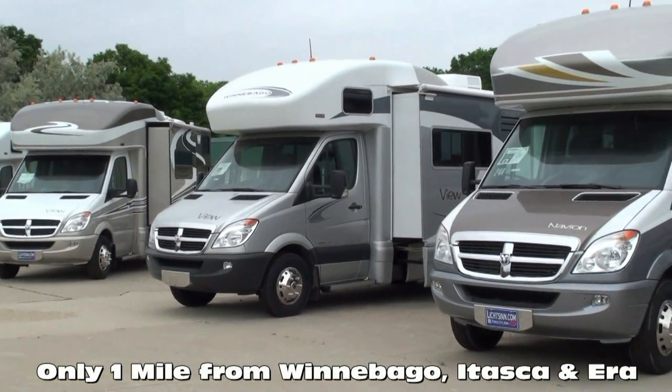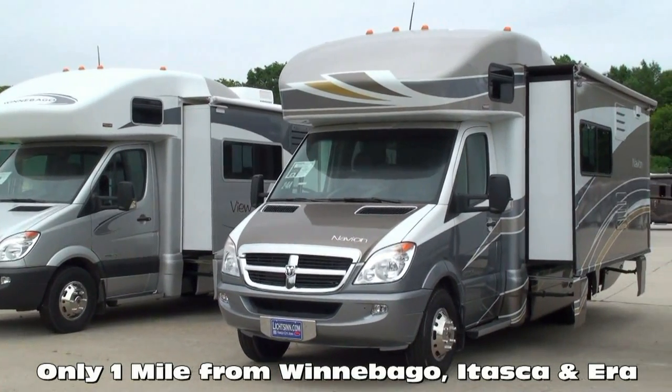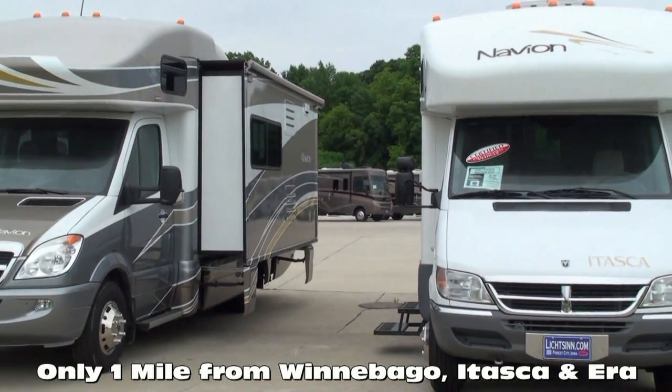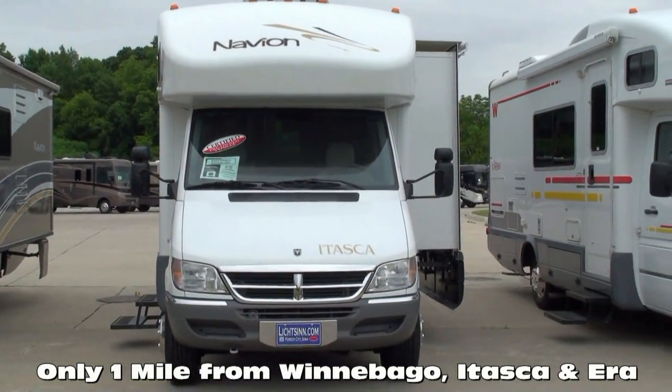In business for over 35 years, we're one of the largest full-line Winnebago, Itasca, and Aira RV dealerships in the U.S., and a Circle of Excellence award winner every year since its inception in 1994. We're located only one mile from Winnebago, Itasca, and Aira here in Forest City, Iowa. Thank you.